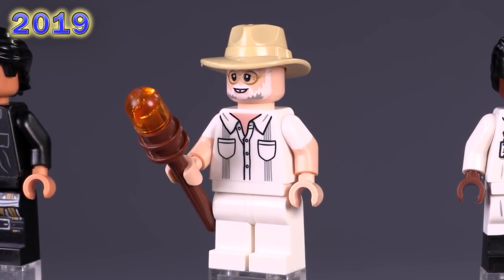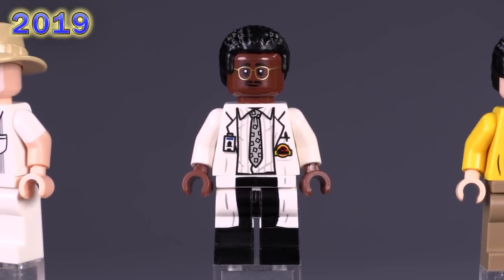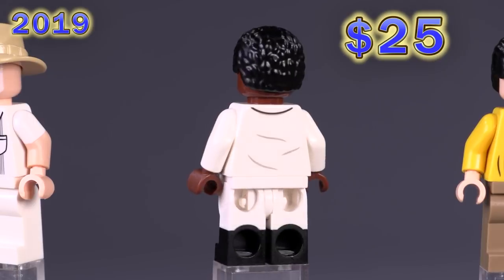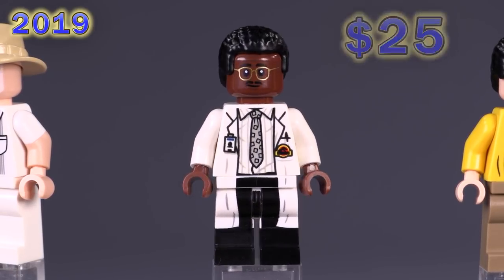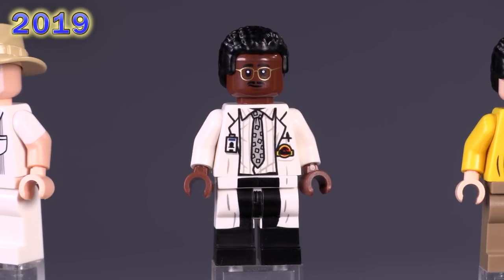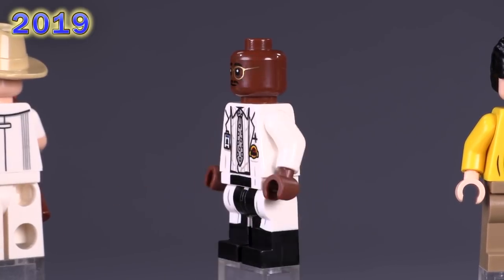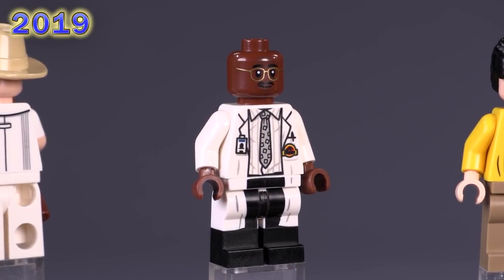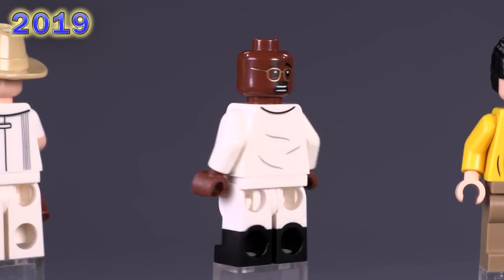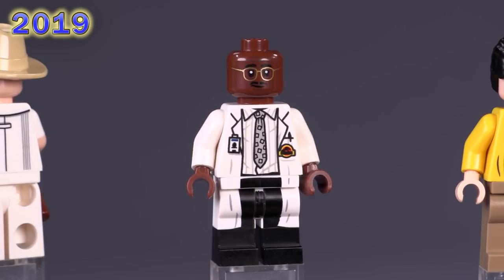Hold on to your butts — you've got Ray Arnold, Samuel L. Jackson's character. His minimum buy-it price is actually slightly higher than John Hammond, with the lowest possible price in the states at 35 dollars. If LEGO made cigarette pieces, this would be the guy that would have one for sure. The detailing for his body is pretty rock solid all around; I like the inclusion of that little tiny Jurassic Park logo, and the dual-molded legs are definitely a nice touch.